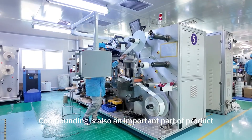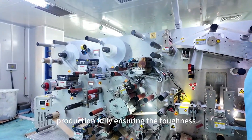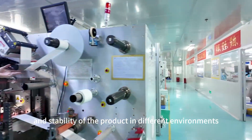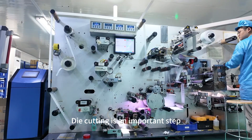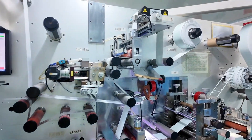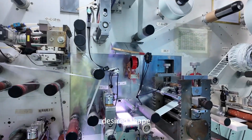Compounding is also an important part of product production, fully ensuring the toughness, durability, and stability of the product in different environments. Die cutting is an important step in the production process of RFID and NFC products. Through die cutting, labels or cards can be cut from rolls or sheets into the final desired shape.